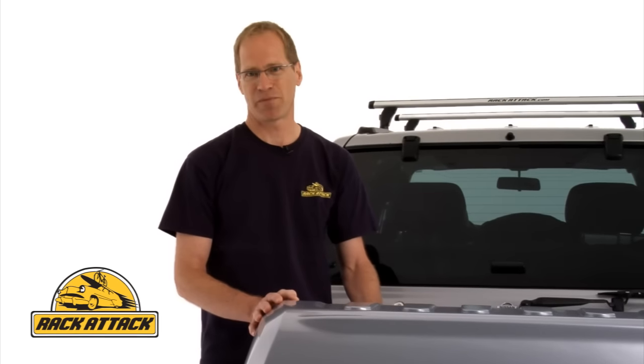RackAttack offers the fastest shipping in North America with 8 locations to ship from. 90% of our orders ship same day. RackAttack offers the lowest everyday price, guaranteed.